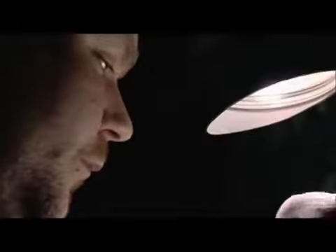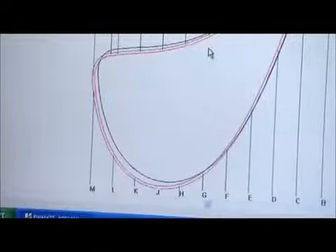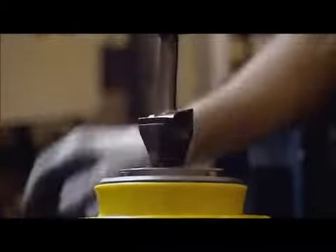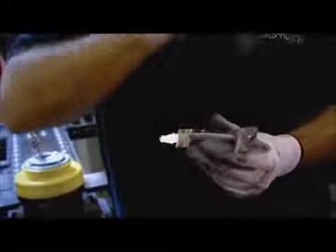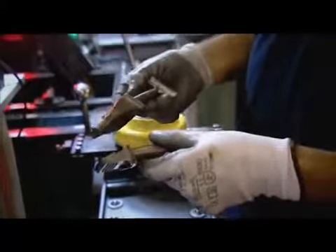Once cast, every single blade is thoroughly checked and checked again — by eye, by computer, and by X-ray. Even then they're far from ready. Each blade goes through another four days of precision finishing. It's not until you see the Trent fleet fly over that you think, 'I made a bit of that.' Because of the extraordinary demands on the blade, its dimensions must be accurate to within a tenth of a hair's width — they grind the fir tree to within seven microns.